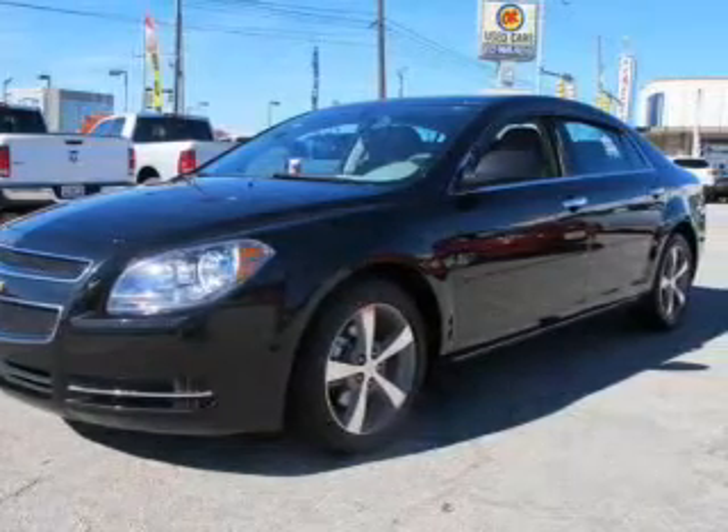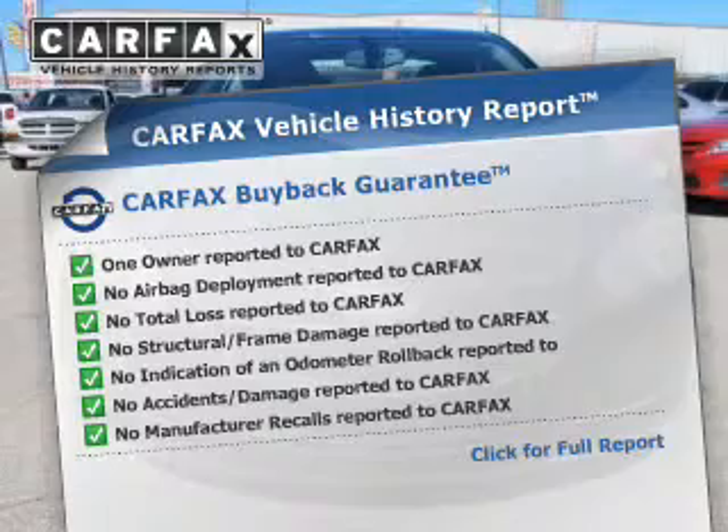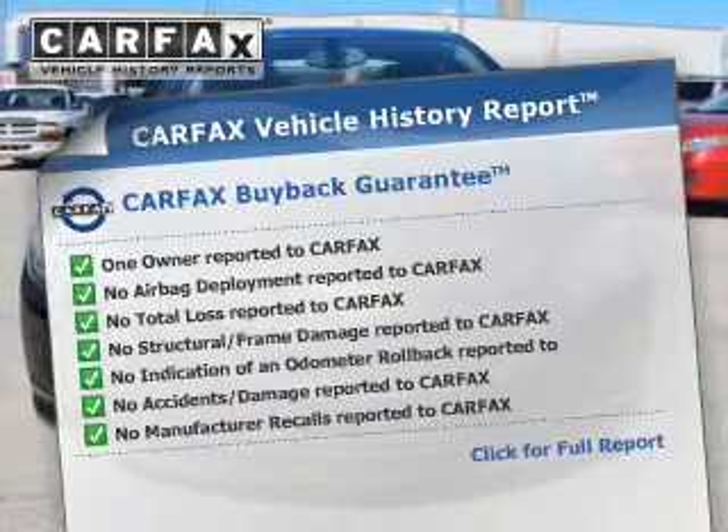Let the outside in with a power sunroof. Know the history on this ride and greatly reduce your buying risk with the included Carfax Vehicle History Report.